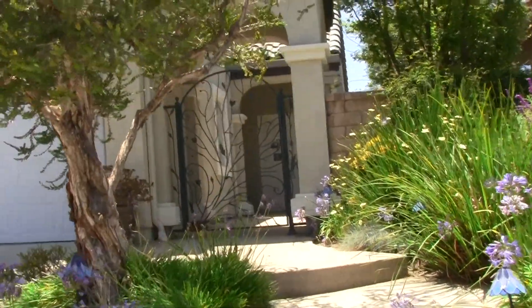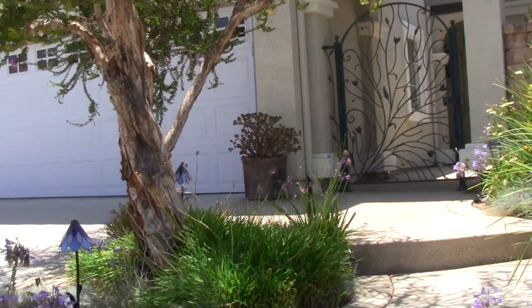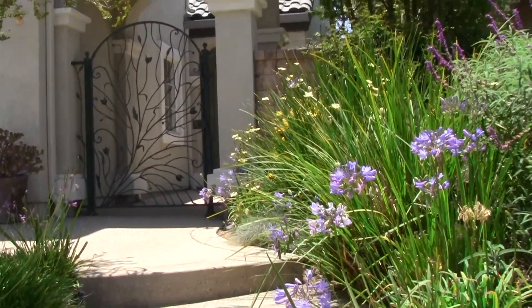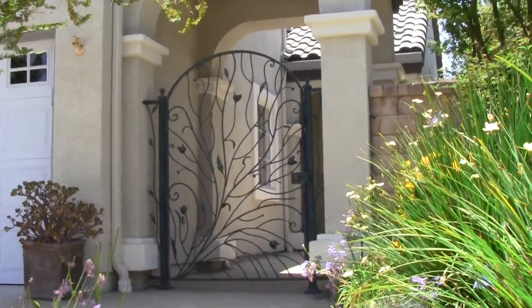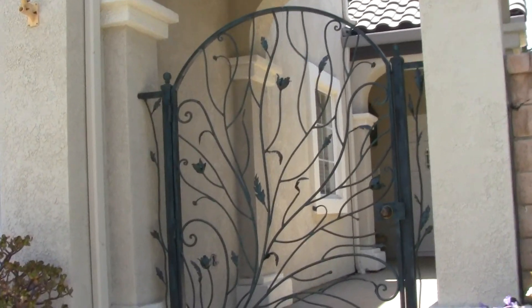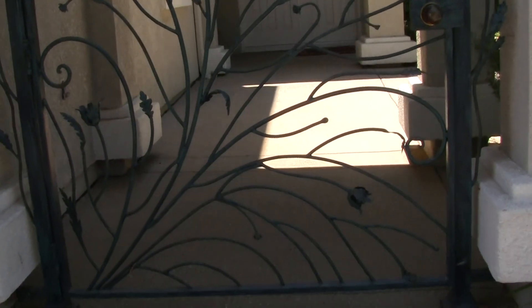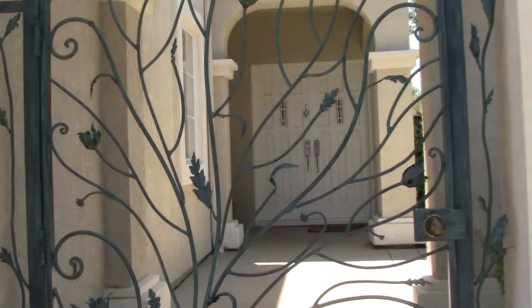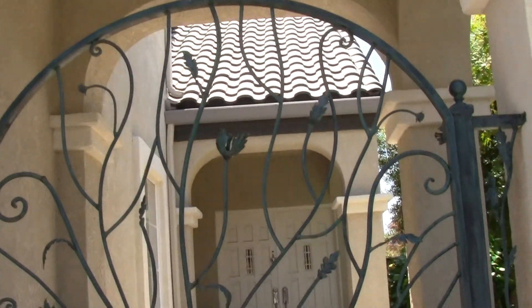The first thing you notice when you walk up to this home is just how unique the landscaping is, how much attention to detail has been paid to the presentation of the softscape and the hardscape steps. It's really unusual to have a home that has a courtyard like this. Look at the fence here — it's like the tree of life or something. It's really pretty.